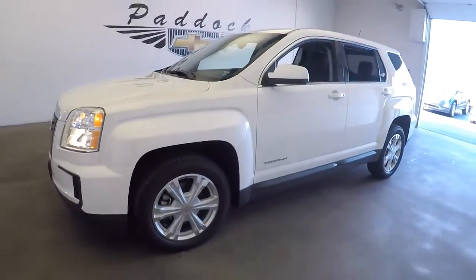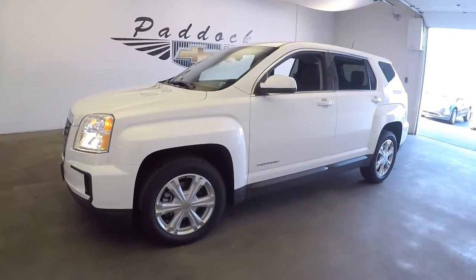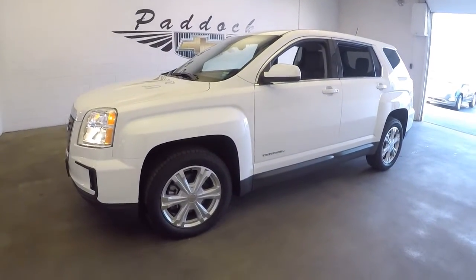To find out more about this Terrain or any of the SUVs in our inventory, give us a call at 876-0945.